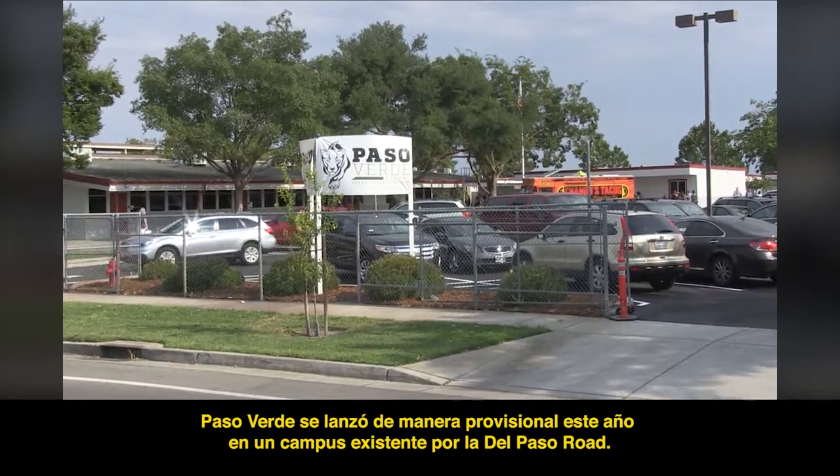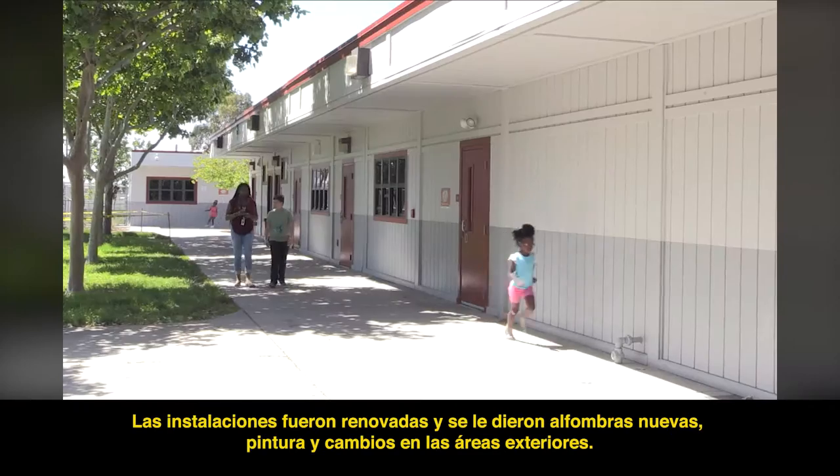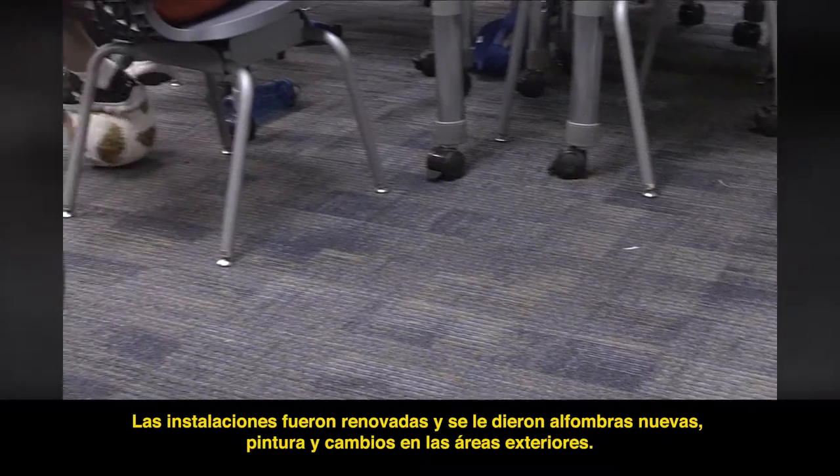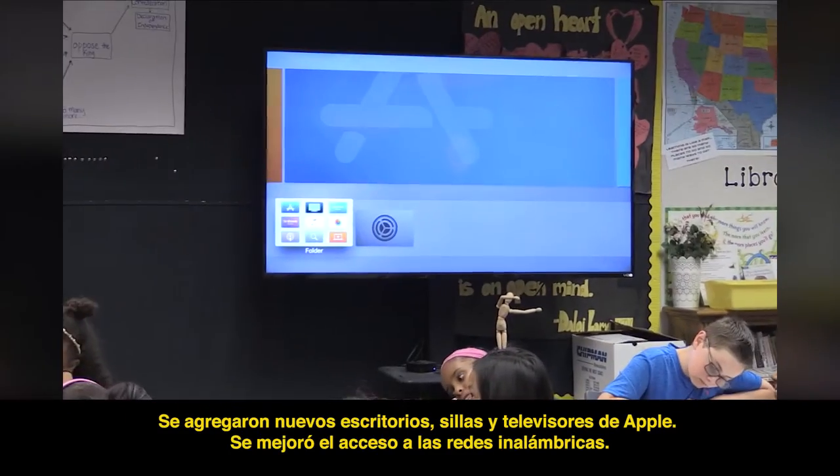Paso Verde was launched on an interim basis this year at an existing campus on Del Paso Road. The facility was refurbished and given new carpet, paint, and exterior finishes. New desks, chairs, and Apple TVs were added.